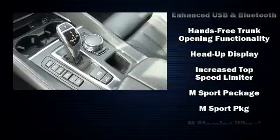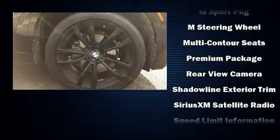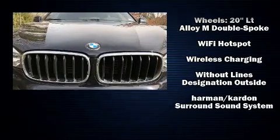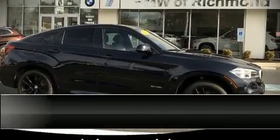BMW also prioritized safety and security with features such as brake assist, anti-whiplash front head restraints, and four-wheel disc brakes with ABS. Sophisticated all-wheel drive assures superb handling in any weather condition.